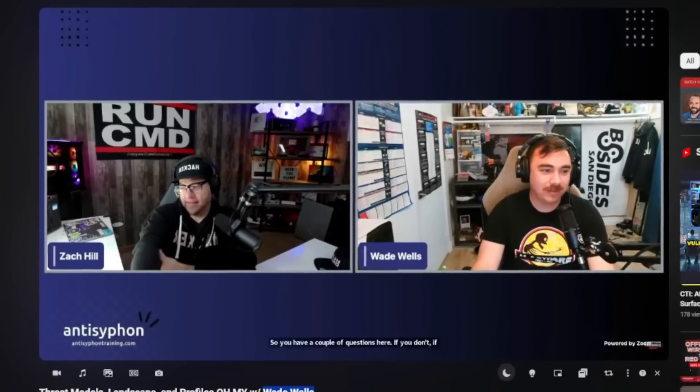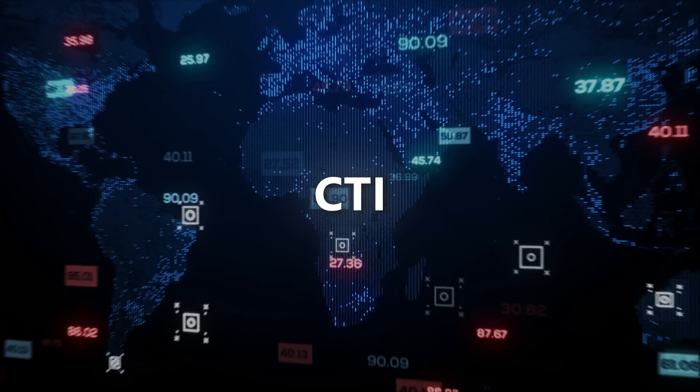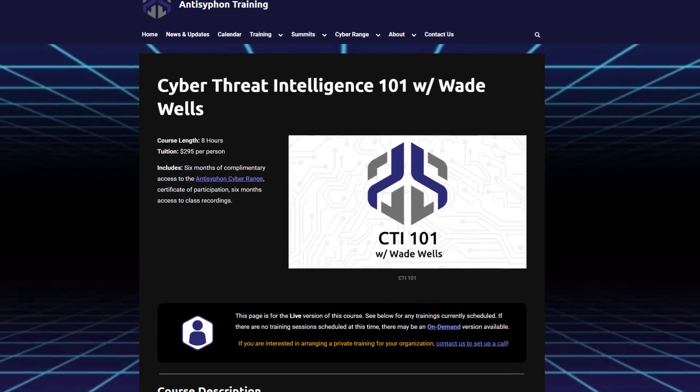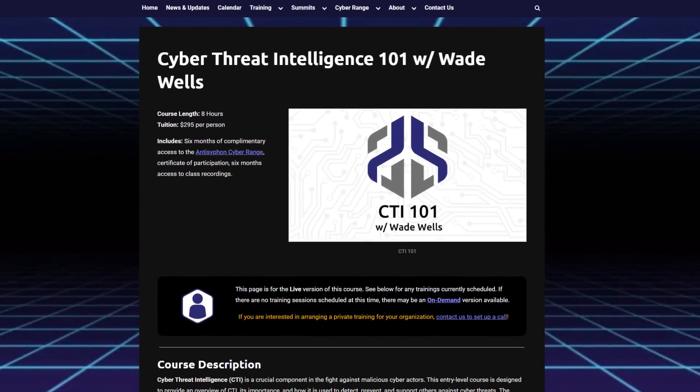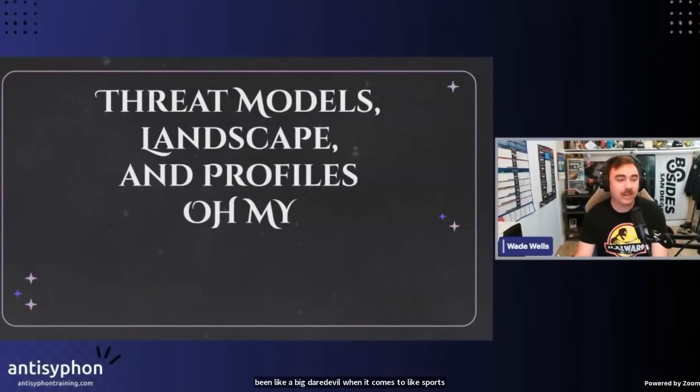Anti-Siphon training hosts a ton of great cybersecurity learning opportunities. I personally had the opportunity during their incident response summit to take Cyber Threat Intelligence 101, which was taught by Wade Wells. Wade is a great person with extensive experience specifically in cyber threat intelligence — which I'm going to refer to as CTI for the rest of this video — and he personally built this course to be hands-on and accessible to students of every skill level. So whether you're breaking into the industry or you've got 20 years of experience, there is value to be had.